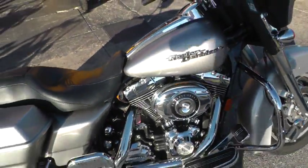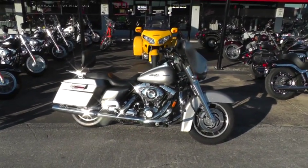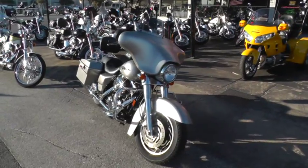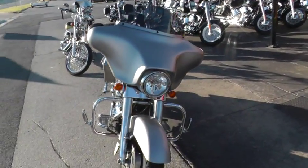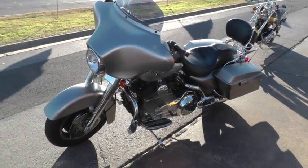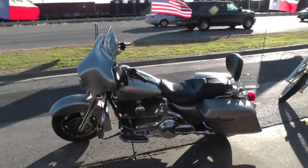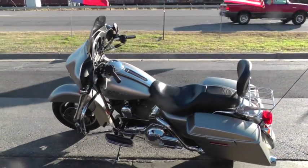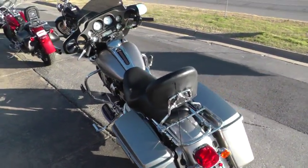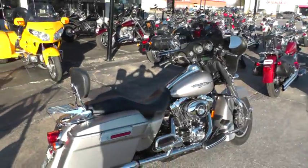If you'd like to know more about this beautiful Street Glide, give our sales team a call toll free at 888-400-1151, or you can go online and see our complete inventory at cleanharleys.com. This bike qualifies for some excellent financing and extended warranties, and we also have a test ride leasing program you need to be sure and ask about when you call. We sell and ship motorcycles all over the world, so it'll be easy to get this Street Glide to you.